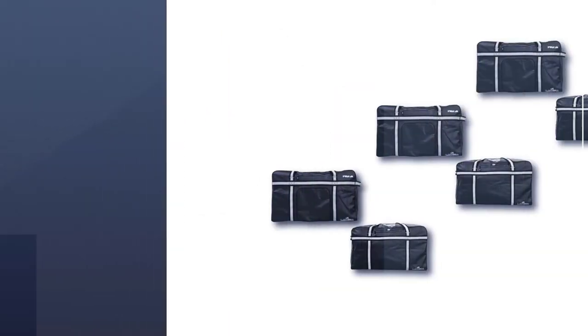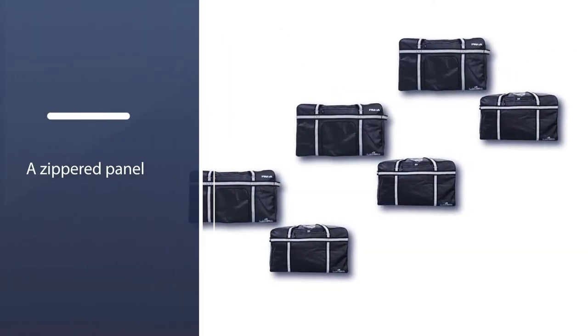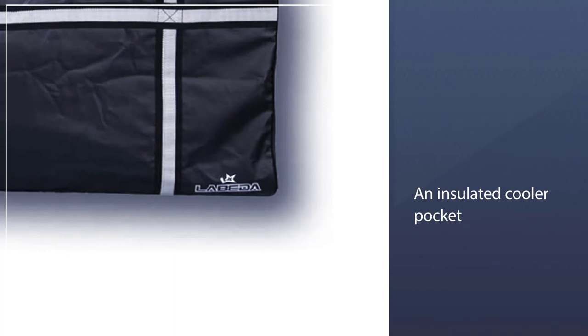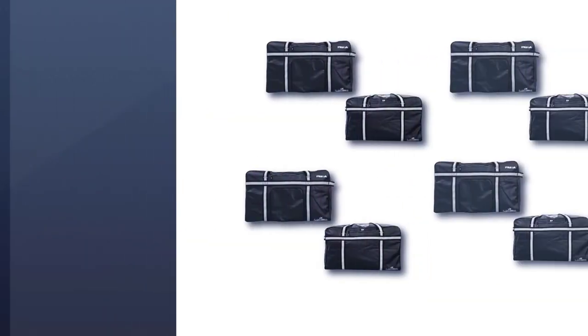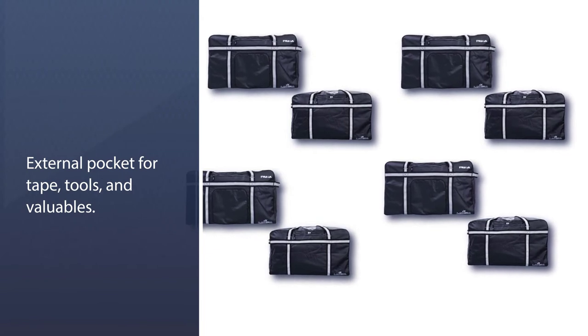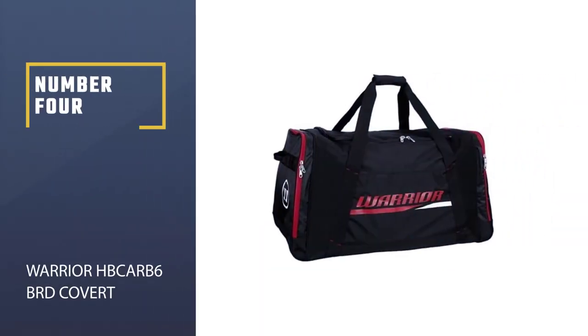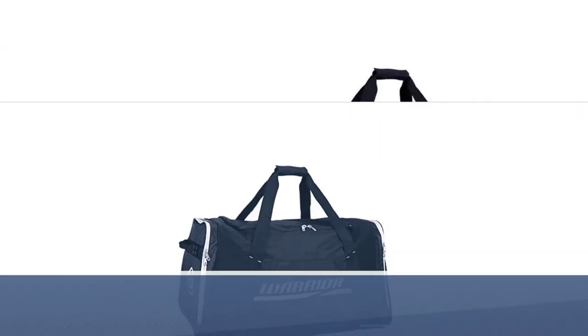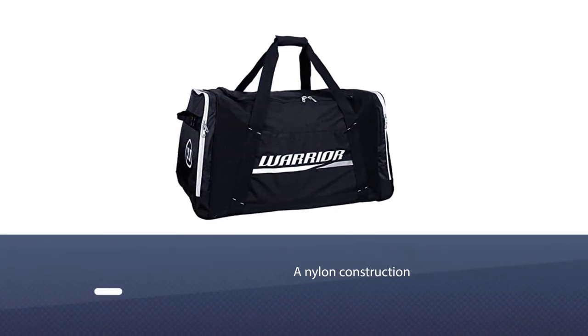On one side there is a zippered panel that can be used as a pocket. It also features an insulated cooler pocket — just open it up and throw your water, your Gatorade, or other frosty beverages in there.